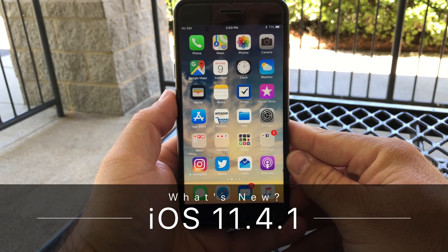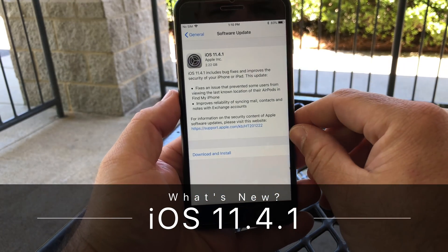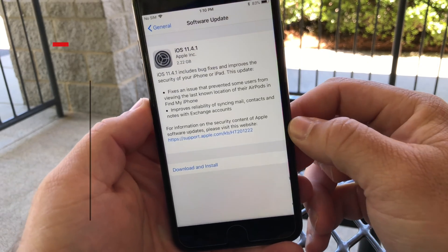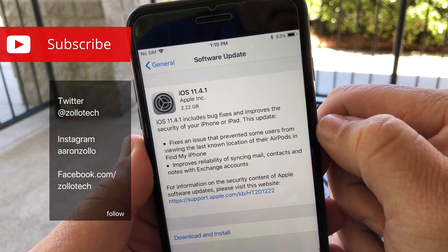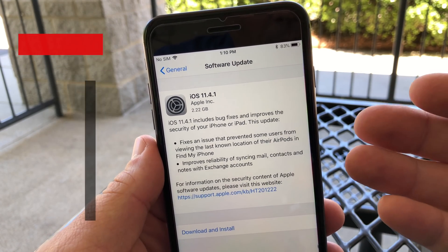Hi everyone, Aaron here for ZolloTech. Today Apple released iOS 11.4.1 to the public — this is available for everyone to download right now, and it came in at 2.22 gigabytes for me, which is typically what you'd expect for a new update.